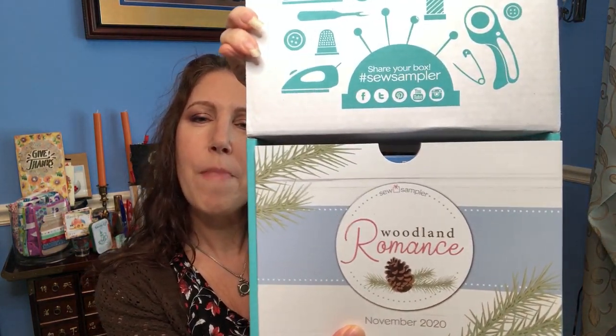Here's the box — I'm going to show everything in it, so if you don't want spoilers just turn off the video. I have not opened the tape, so I'll be just as surprised as you are. I can tell you it is heavier than the normal sew sampler box. It's called Woodland Romance, November 2020.